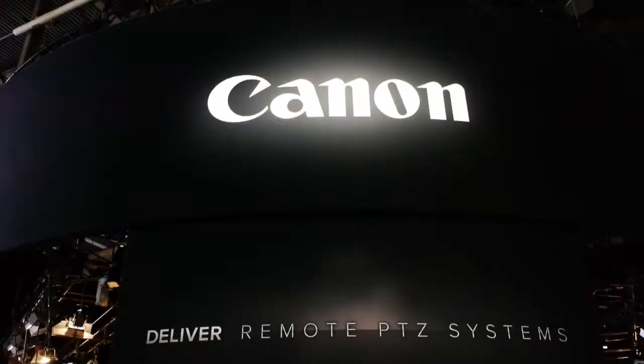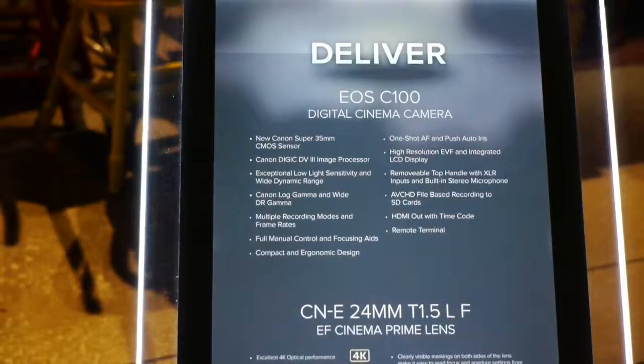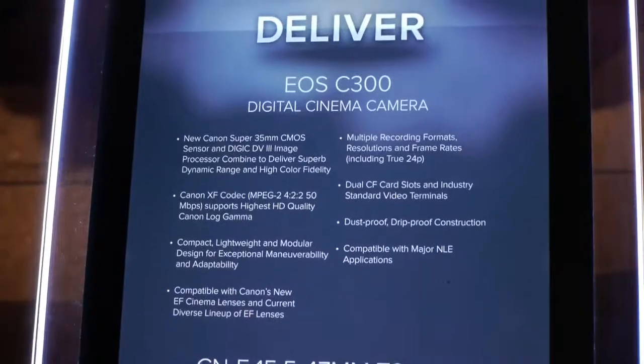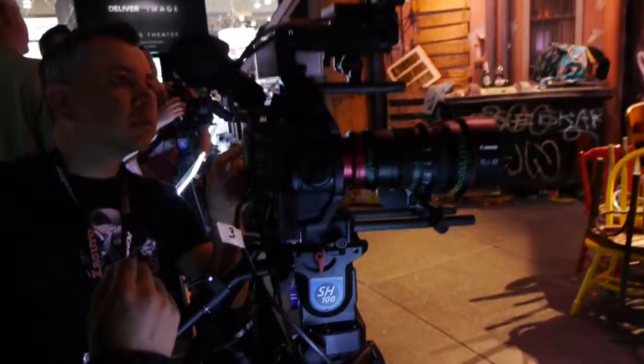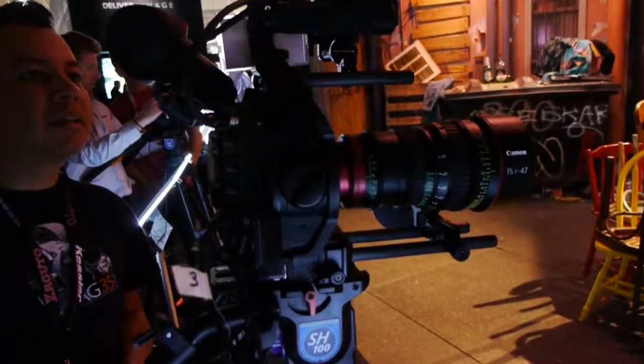Here in the Canon booth — and Canon of course has a bunch of cool stuff, some of which we've seen last year but it's worth mentioning. They have their Cinema series of cameras and lenses. Their cameras start at the C100, then the C300, and all the way up to the C500, which is a 4K camera. These are all really neat tools for video broadcast, video production, film, documentary, and stuff like that.